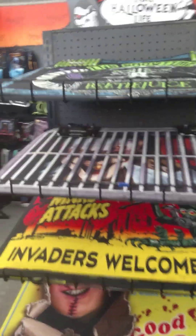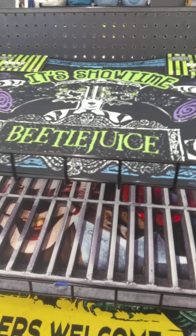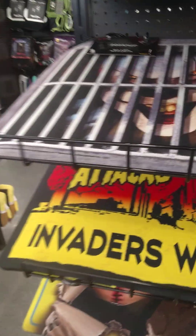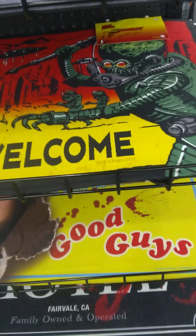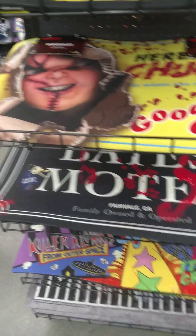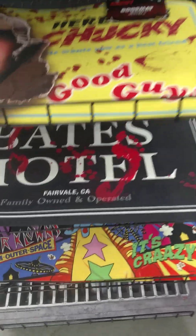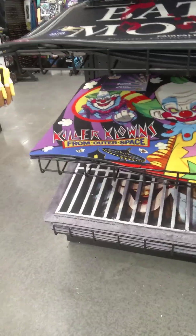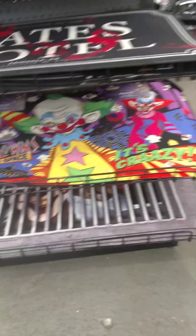Got some doormats — some Beetlejuice, It, Mars Attacks, Invaders Welcome, a Chucky doormat, Bates Motel, and Killer Clowns from Outer Space.